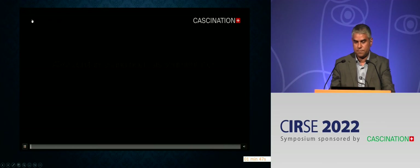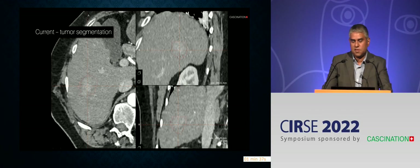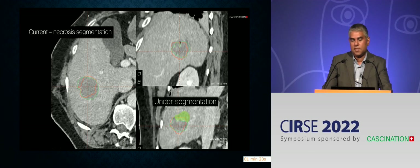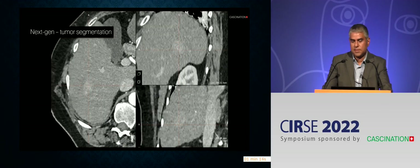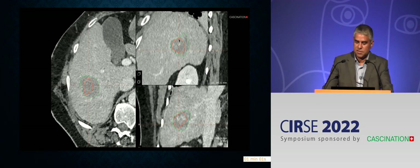The second feature is improvement in tumour segmentation and ablation zone segmentation. Currently the system uses Hounsfield unit attenuation to decide where the tumour is, but we know tumours are not homogenous — there can be variations in attenuation in and around the tumour. Similarly, the necrosis segmentation or ablation assessment zone is clearly heterogeneous, with haematoma at various points inside the ablation zone. The new version will use a deep learning approach to identifying and more accurately representing this, which will only lead to improvements in outcome.